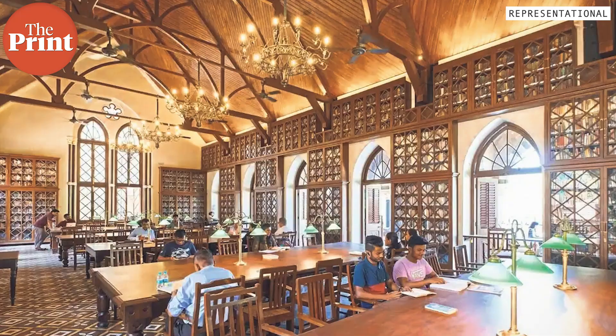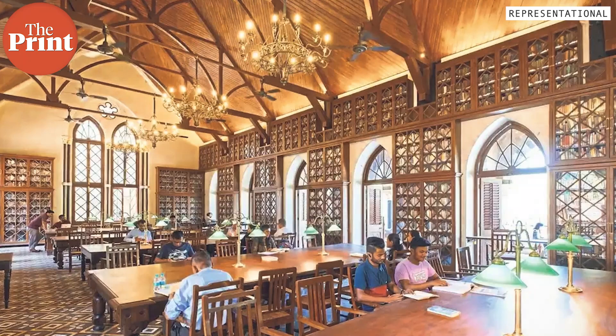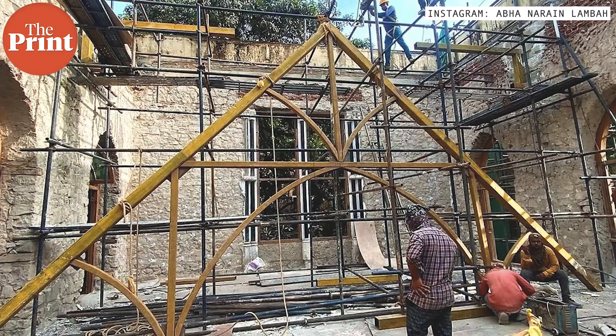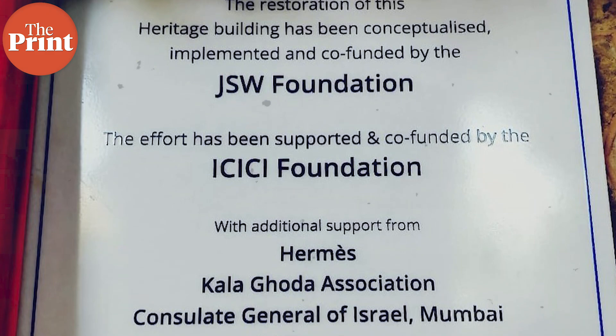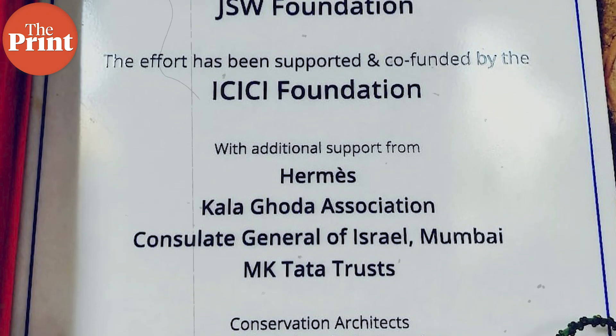This library has long provided a quiet space for students, researchers, and civil aspirants. It was recently renovated and restored. The entire renovation and restoration was carried out by India's leading architect Abha Narayan Lamba, supported by JSW Foundation, ICICI Foundation, Consulate General of Israel, Tata Trust, and Kala Khoda Association.